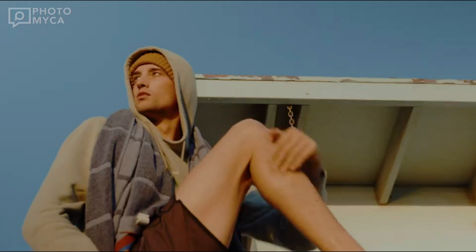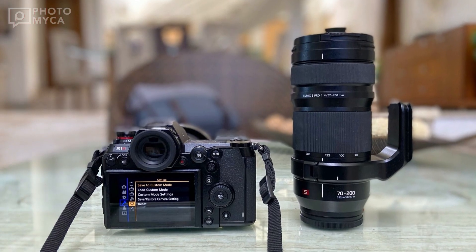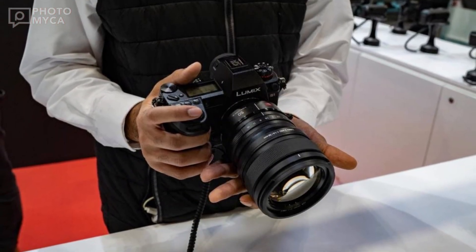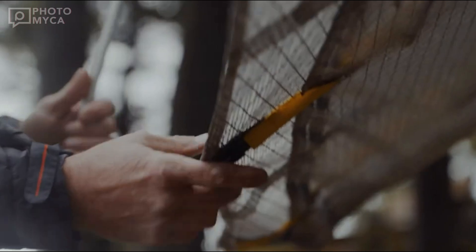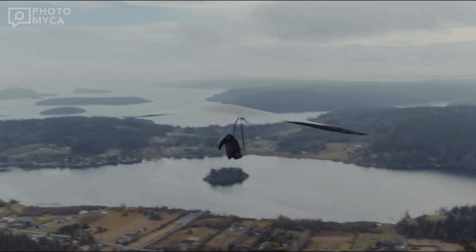It's clear that Lumix is aiming to cater to a wide range of videography needs. The S1X is designed to be versatile, catering to various creative needs in videography. Whether you're shooting cinematic masterpieces or fast-paced action sequences, this camera aims to be your go-to companion.